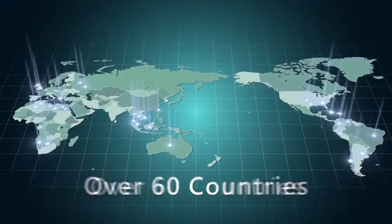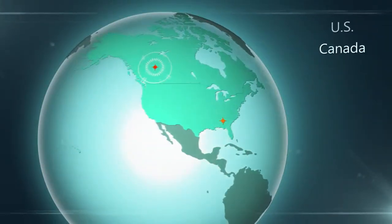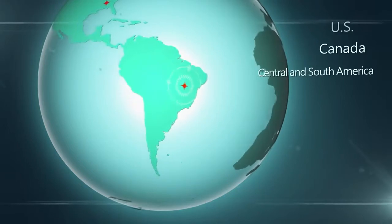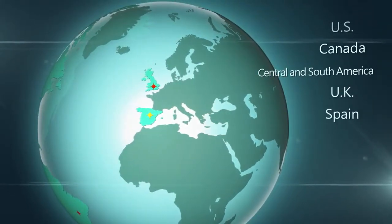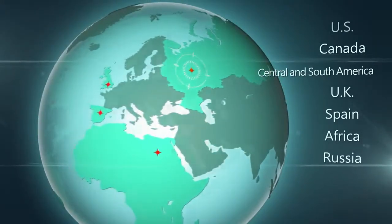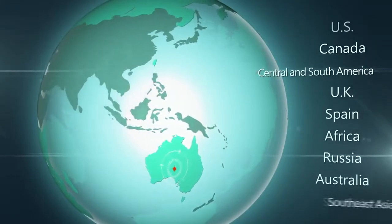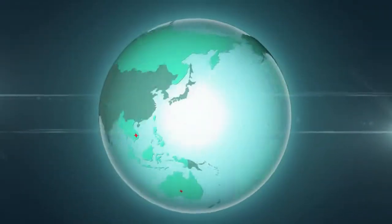With all the staff's effort, Yunshin's machines are widely used in more than 60 countries covering the US, Canada, Central and South America, UK, Spain, Africa, Russia, Australia and Southeast Asia, winning trust and support from customers all over the world.